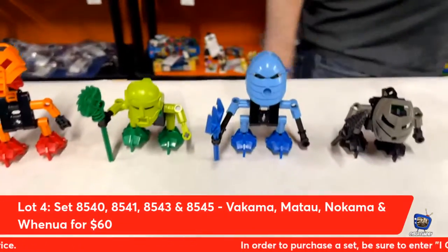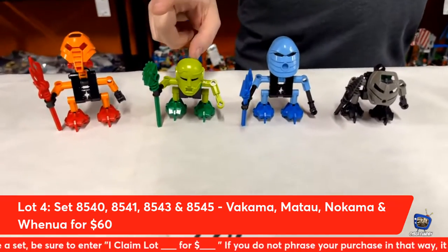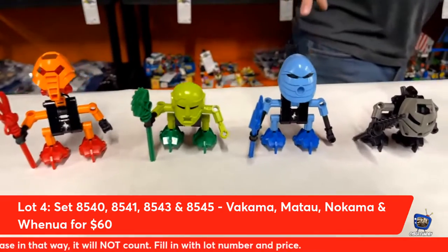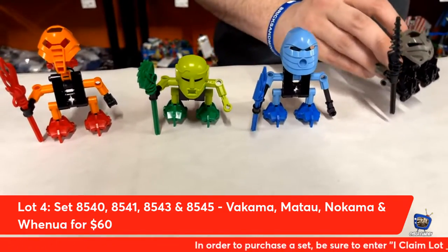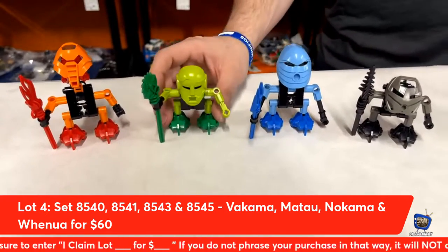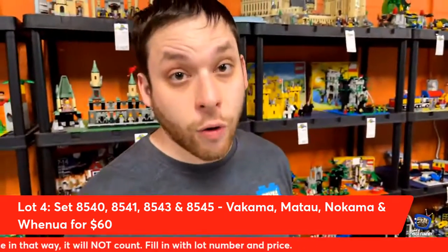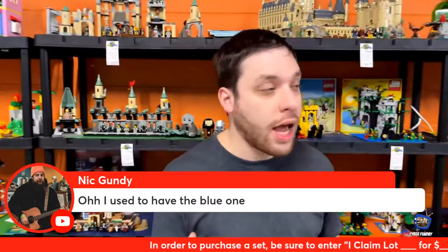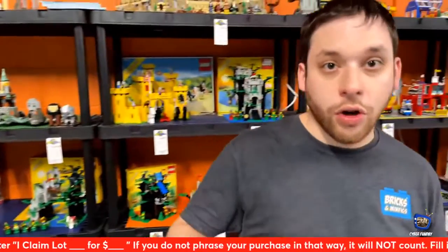Moving on to lot number four from Lego Bionicle — we have four of the elders: Vakama, Muratu, Nakama, and Wenua. You can get all four of these tonight for $45. We've shown these other three off before, so it's cool to have another one in here. They're supposed to be six total. If you're a Bionicle fan, who doesn't want the elders? By the way, for Bionicle fans, we have about 30 new masks in the shop, and a lot of them are rare — some are like $20 to $25. Come in this weekend.